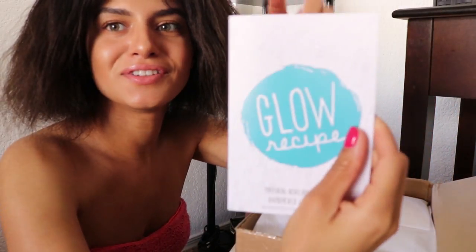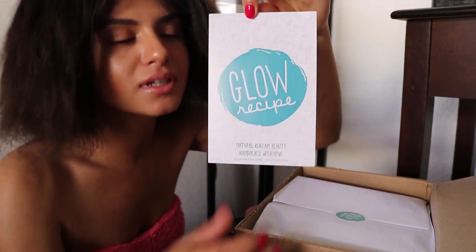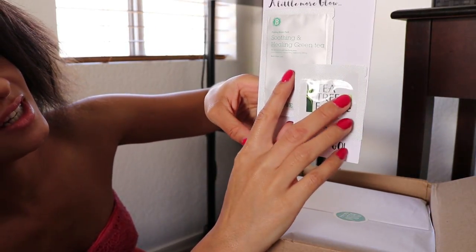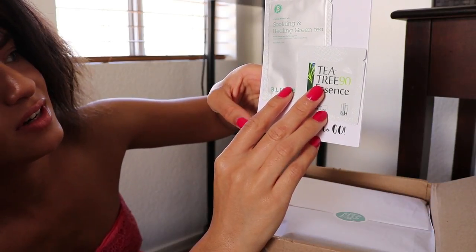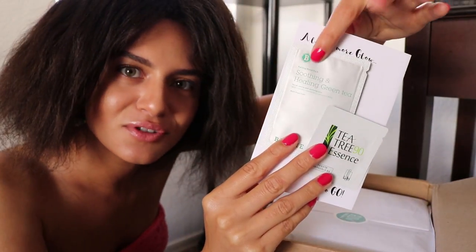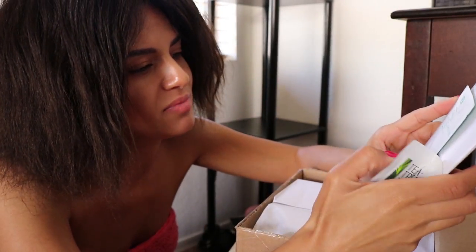It came with this cute little Glow Recipe book. They have little samples on the back: a tea tree 90 essence and a soothing and healing green tea for oil control and clarifying pores. I might have to invest some research into that oil-controlling, purifying pore one — the soothing and healing green tea by Blythe.